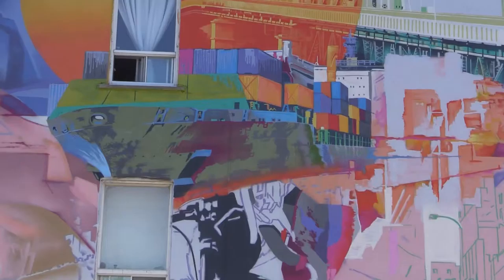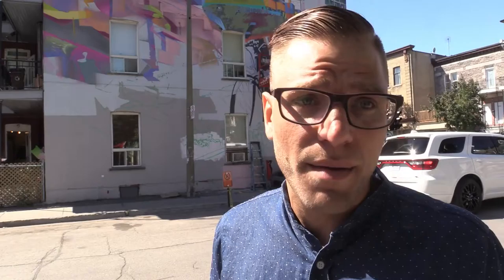There's a cyclist that's represented because of the bike path right near us. We decided to use a lot of vibrant colors because there is a brand new park that was built across the street, and there are a lot of young kids and daycares that come here. We wanted to make it very colorful and hopefully inspire some future artists.